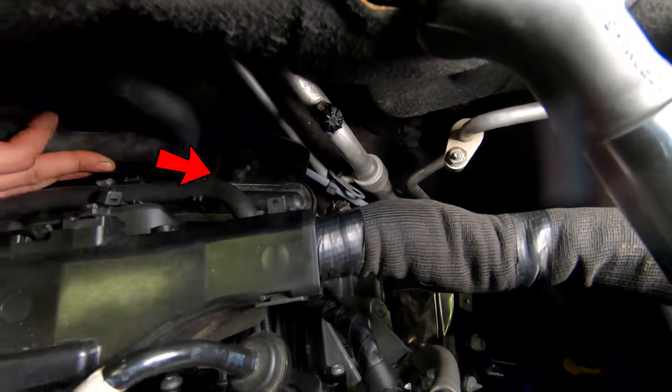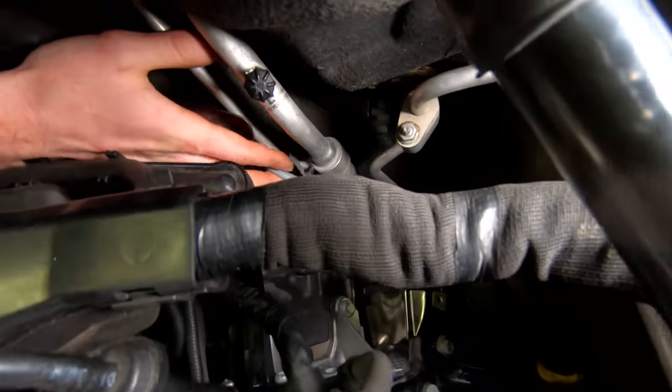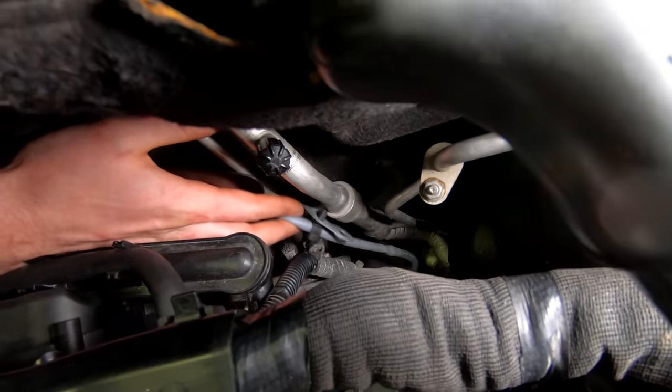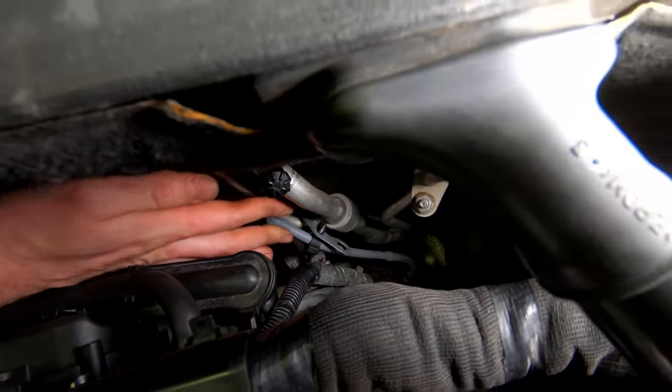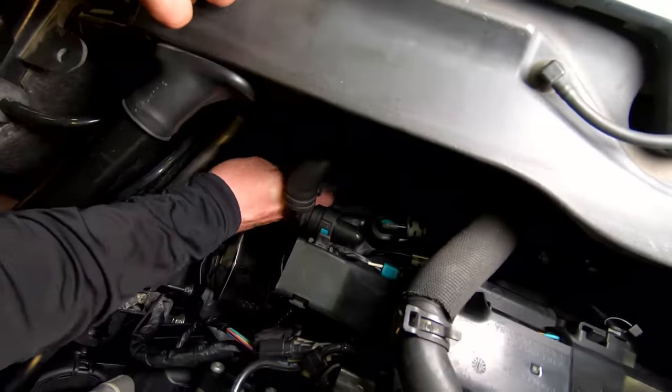If you also look back there, there's an O2 sensor bracket that's not even bolted in — that's supposed to go where that bell housing bolt is, and they just left that one out. Same thing on this side — another O2 sensor bracket just left hanging.